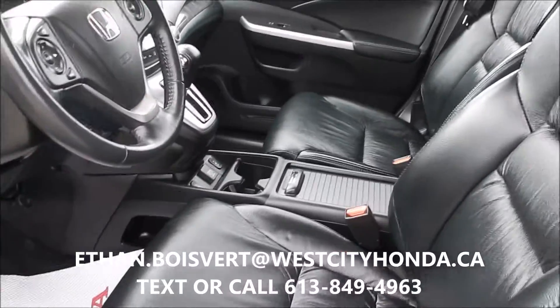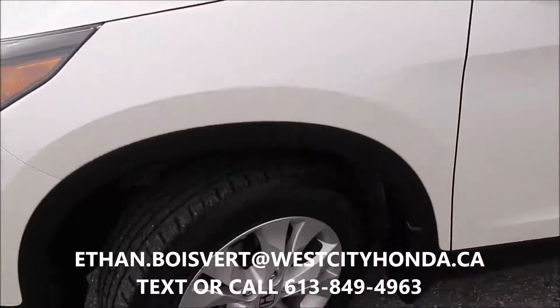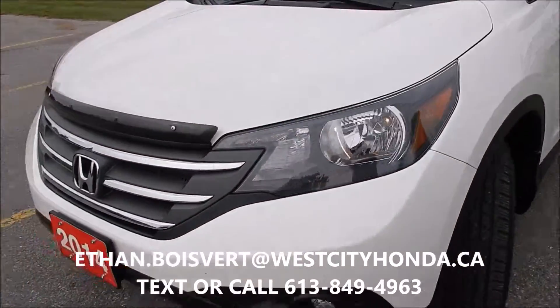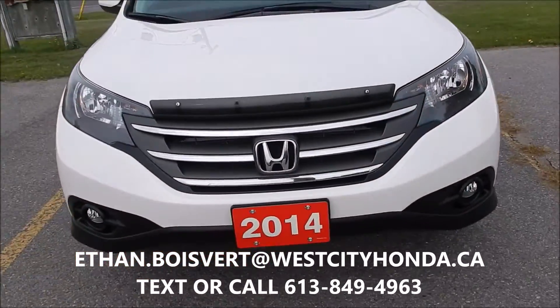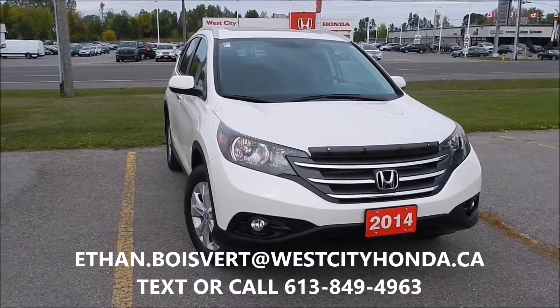Nice package, kilometers are very low — just under 53,000, 52,815 to date. Hood edge deflector on it there. Any further questions, just shoot me a text or a call: 613-849-496.